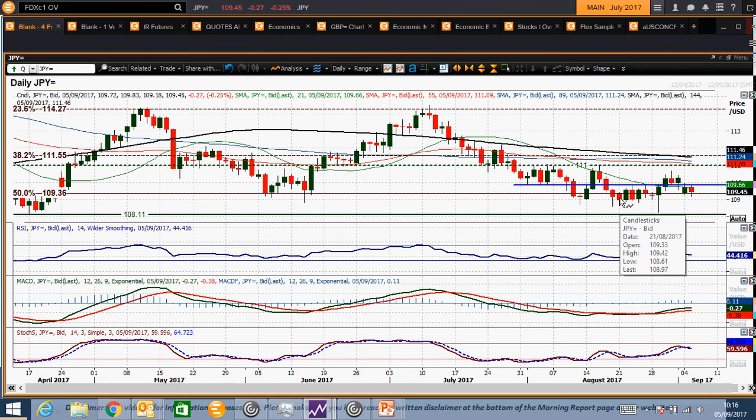It was a multi-month low before support started to build again. So it's not a million miles away from that — just 40-odd ticks away. So it's close to a key support area again.